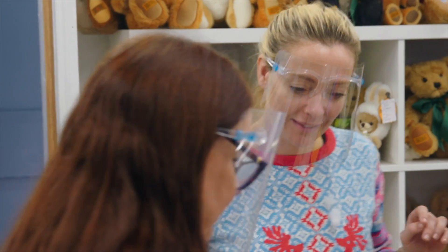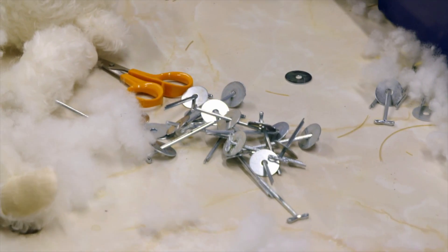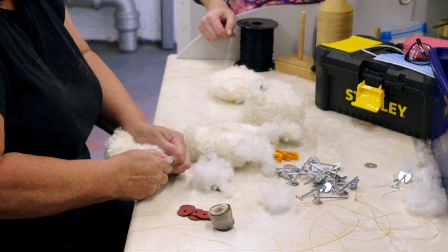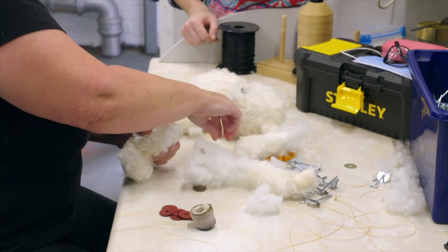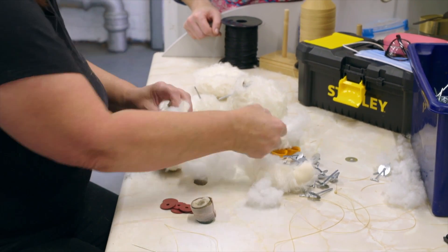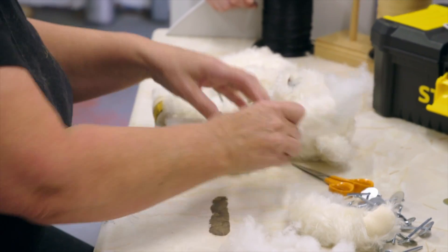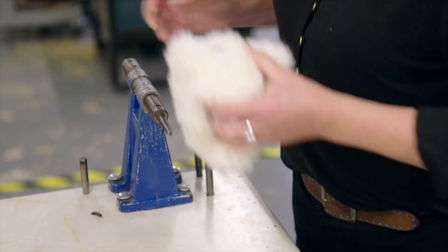Now he needs a bit of inner support, so his legs and arms are joined to his body, forming moveable hips and shoulders. The earliest teddies had joints made of string, but in 1905 that was replaced by more durable metal disc joints, which give my bear movement.